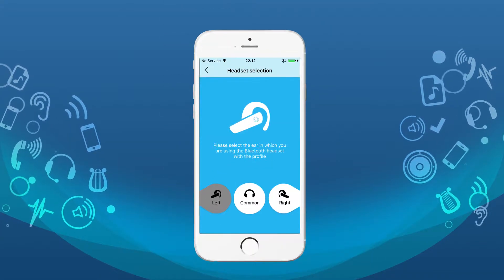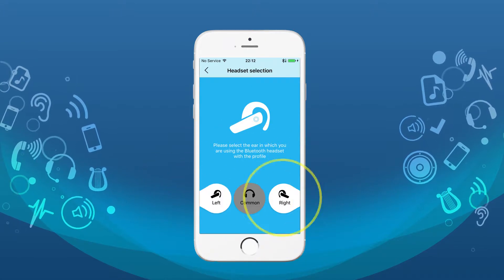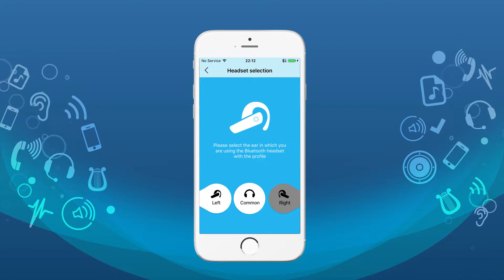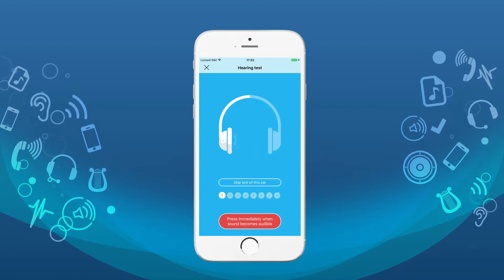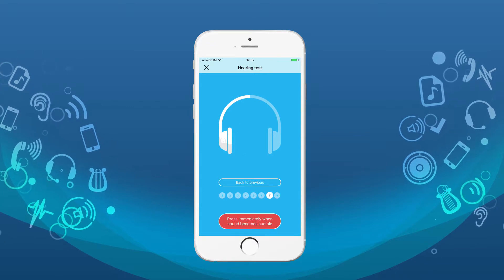Choose the type of your headset for the left ear: Binaural. For the right ear, adjust the application to interact with the Bluetooth device. Pass the hearing test again once you have connected the Bluetooth headset for the first time.